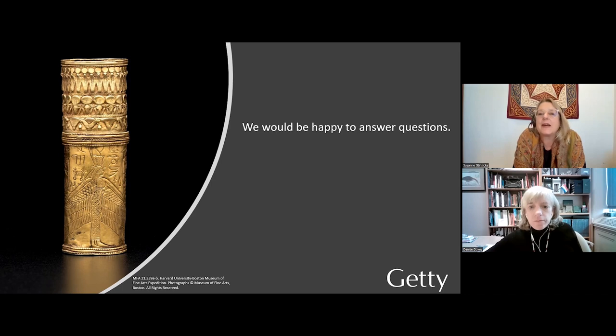Which museum in Atlanta, and until when will the exhibition be displayed? It's the High Museum of Art. It opens in the summer and goes to the fall — starting in June, I'm told.